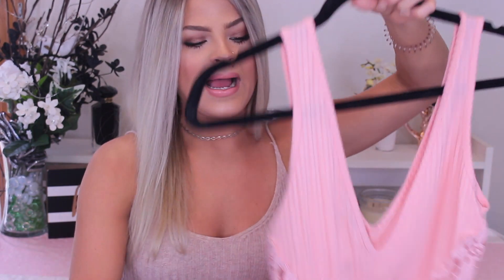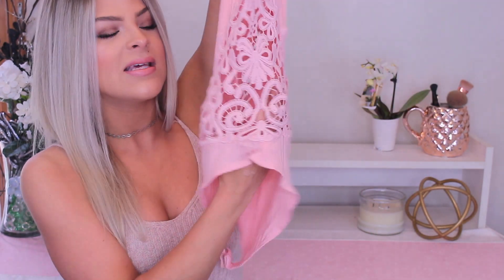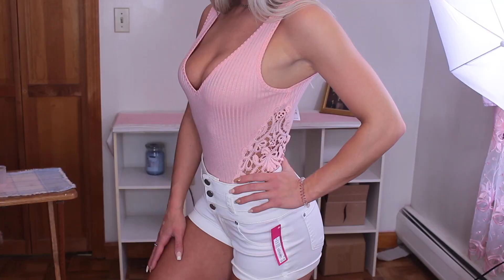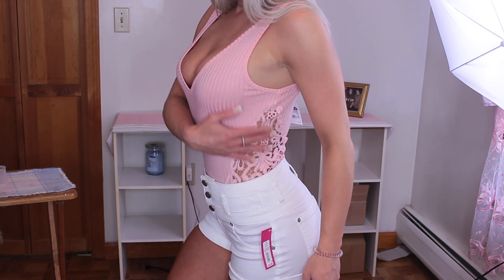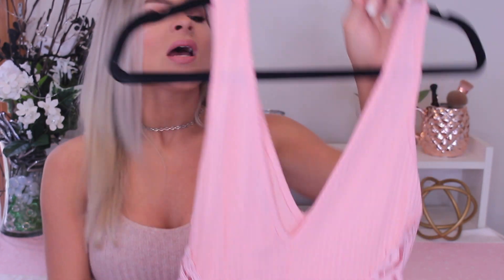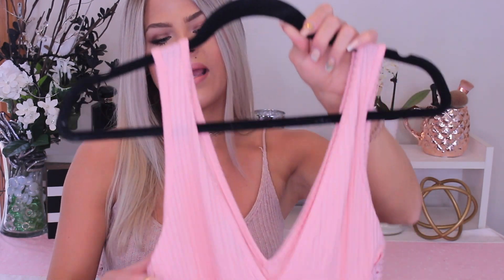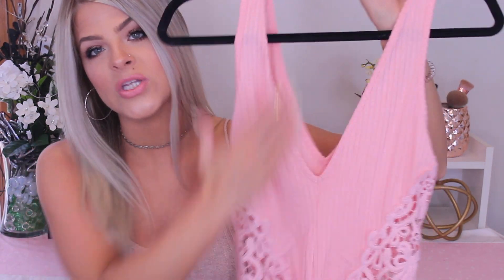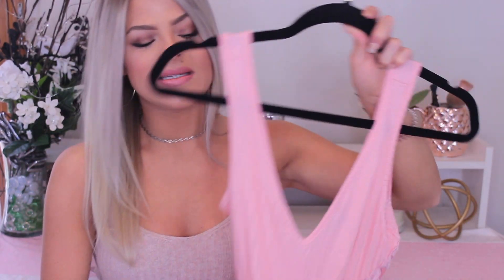Moving on to bodysuits, shirts, and stuff like that. The first bodysuit I got is from Charlotte Russe — it's so pretty with a really nice side detail. I will say this bodysuit is very very low cut, so you either can't wear a bra with it or you could wear those sticky boob things. If you don't like cleavage you would obviously not buy this. You can pair it with a pair of shorts and dress it up or down. I just loved the color.